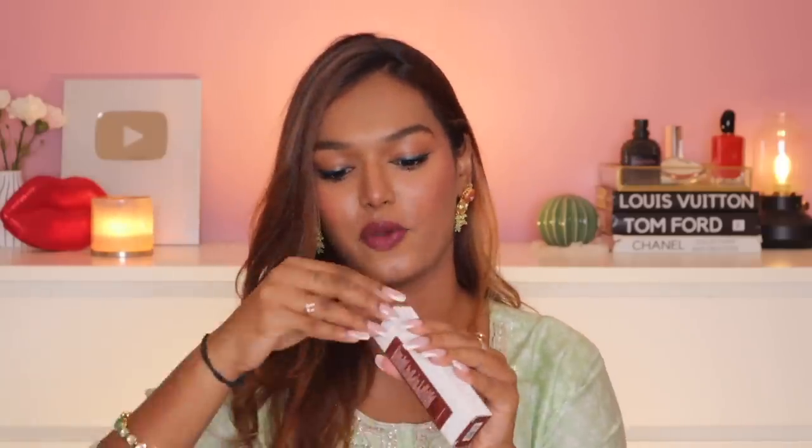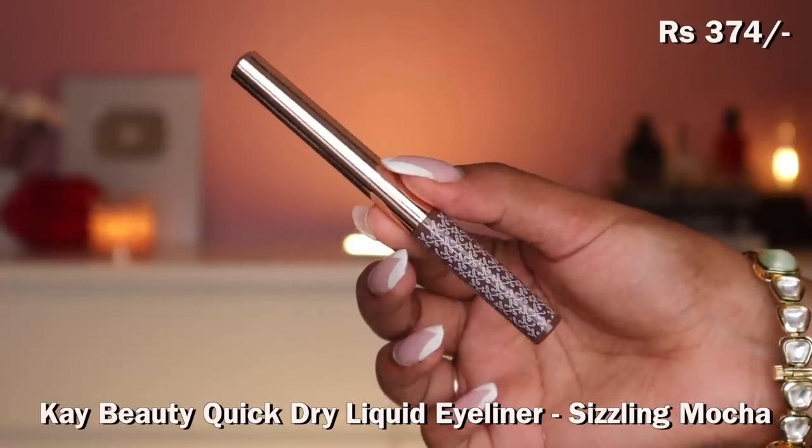I got another eyeliner from K by Katrina — this one in shade Sizzling Mocha, a nice light brown. The formula is already confirmed to be very good. It literally matches the color of my Mocha coffee packaging — a darker brown with a light brown edge, kind of burnt sienna. Sometimes you don't want black eyeliner because it gets too bold. I like to apply black and then blend brown eyeshadow over it. So I thought a brown eyeliner would be great for a subtle smoky look.